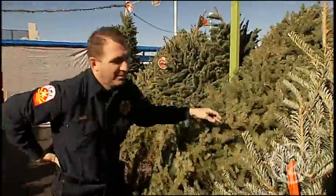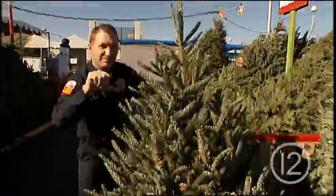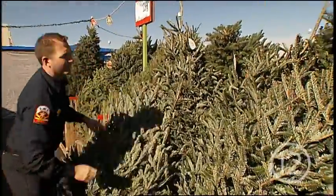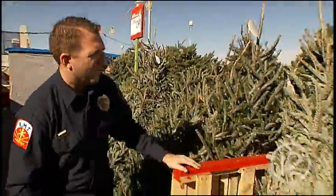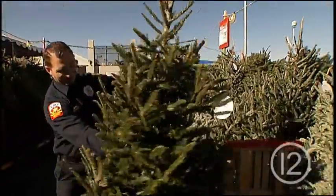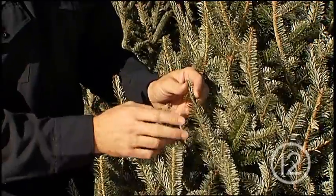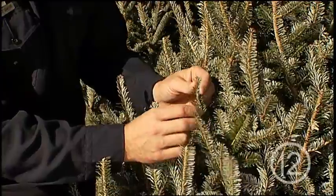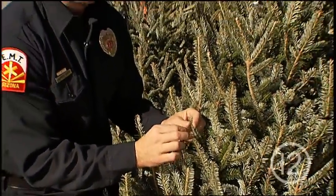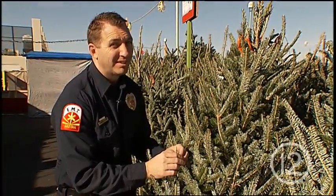Picking the right tree is quite an ordeal. Is it tall enough? Full enough? Perfectly shaped? Does it have a great top? All of these are tremendously important. But the most important part is getting a tree that is still fresh, because fresh trees are less likely to catch fire. Look for a tree that's got vibrant green needles that don't pluck easily off the branches or break. If you think you found the perfect tree but it's already shedding its needles, then guess what? It's not the perfect tree.